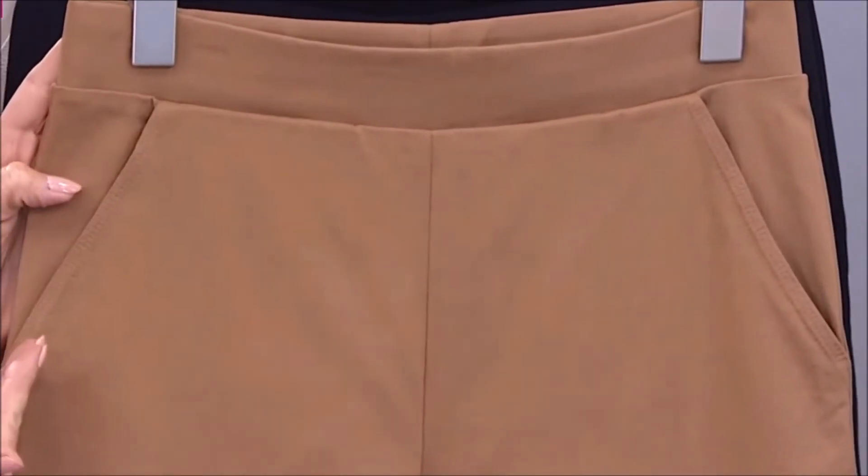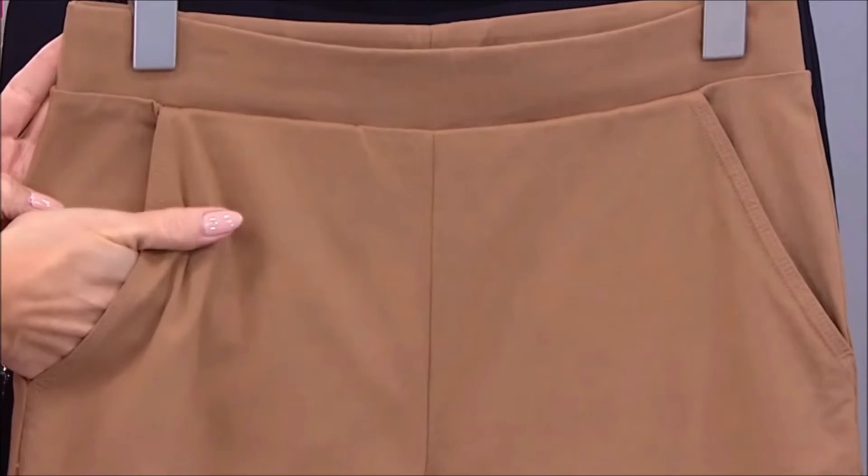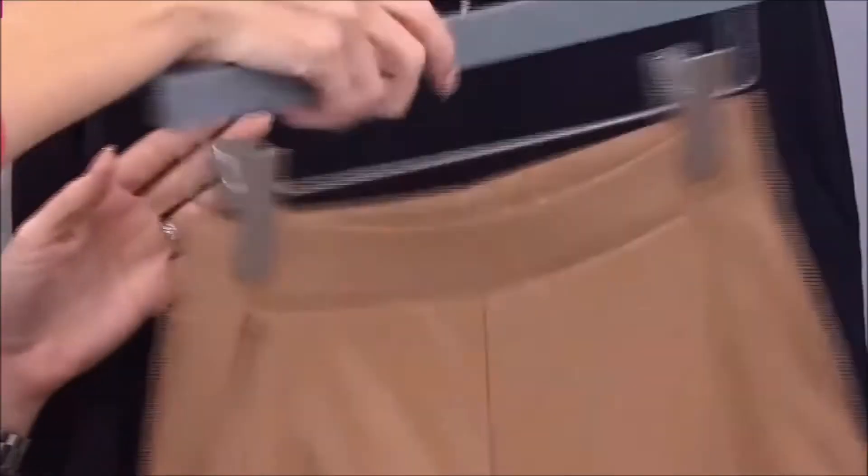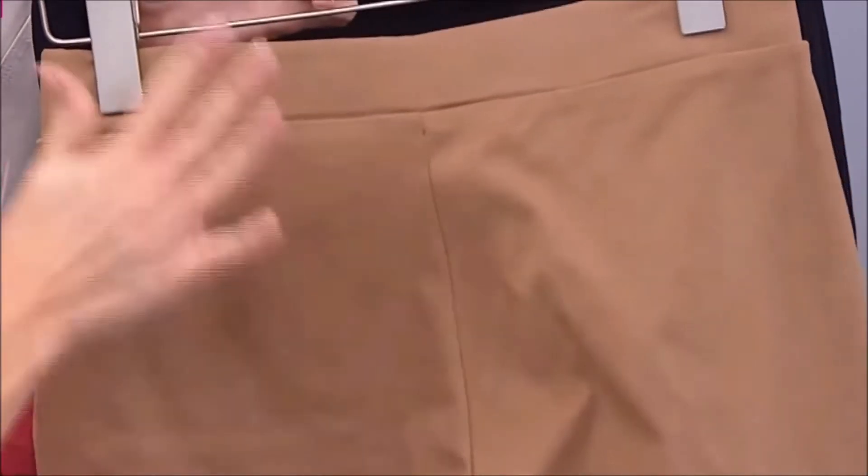Wide elasticized waistband, those asymmetrical pockets so you have that perfect placement for your hands. No buttons, no zippers, no bulk — no added pockets in the back. Just totally smooth.